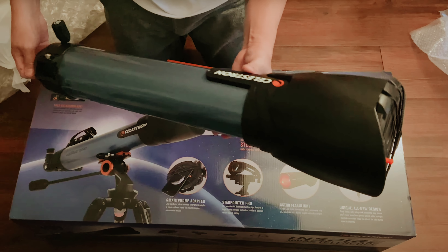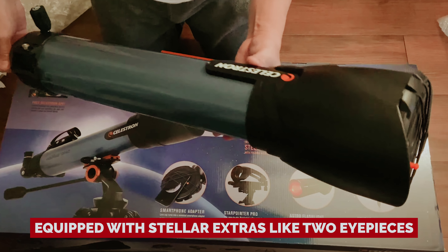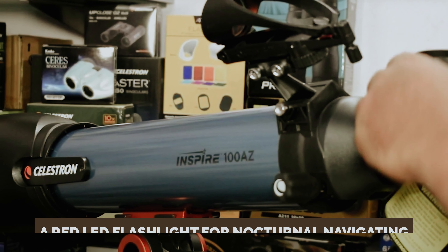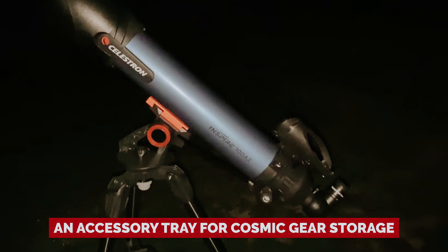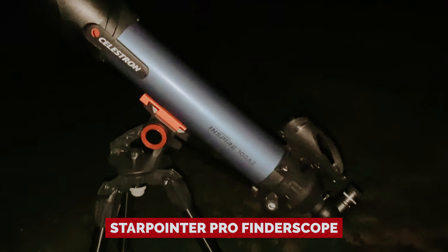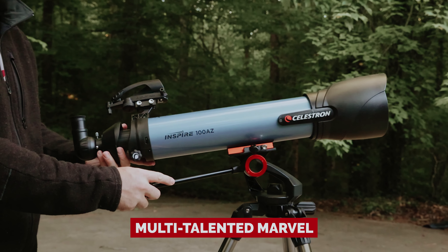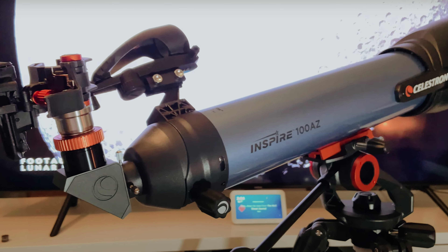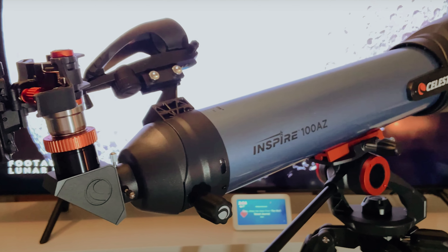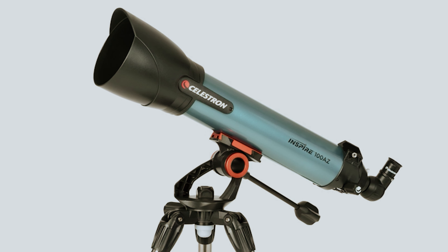Fear not — a careful eyepiece selection can polish away these minor blemishes. Equipped with stellar extras like two eyepieces, a red LED flashlight for nocturnal navigating, an accessory tray for cosmic gear storage, and a Star Pointer Pro Finder Scope, this telescope is a multi-talented marvel. Whether your sights are set on earthly or celestial wonders, the Celestron Inspire 100AZ will guide you to the stars with unparalleled precision and dazzle.